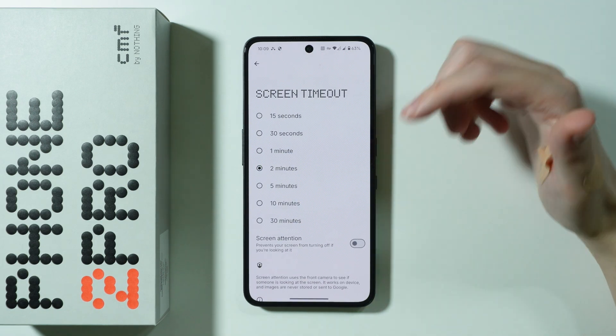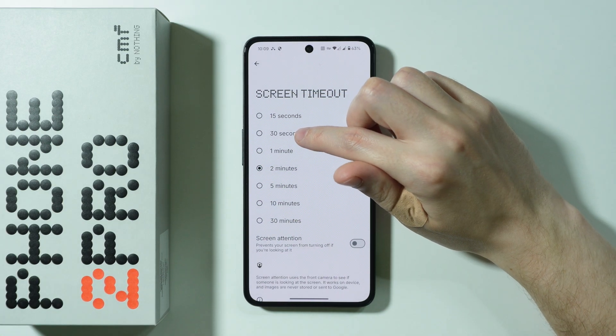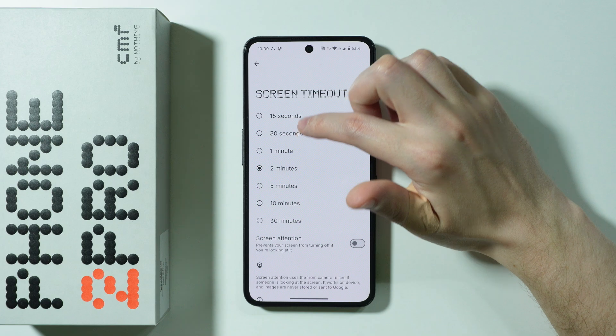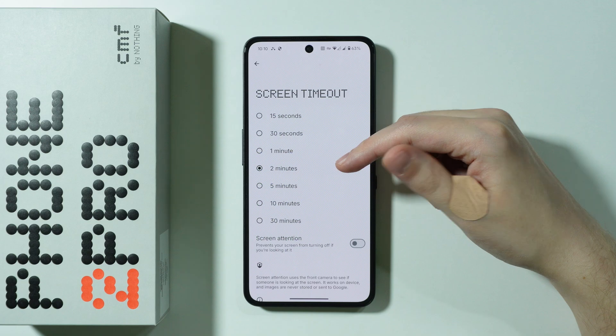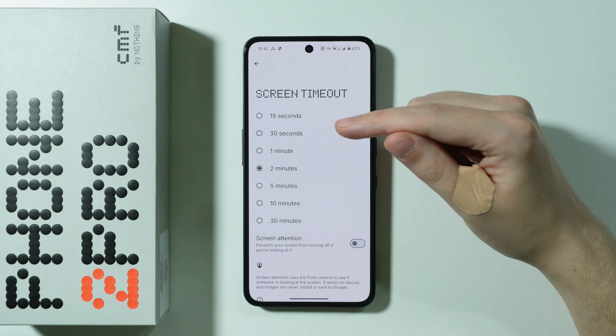We also have the screen timeout, which by default is set to either 15 or 30 seconds. Those values are good enough. If you've increased it to one or two minutes, consider switching back to 15 or 30 seconds.